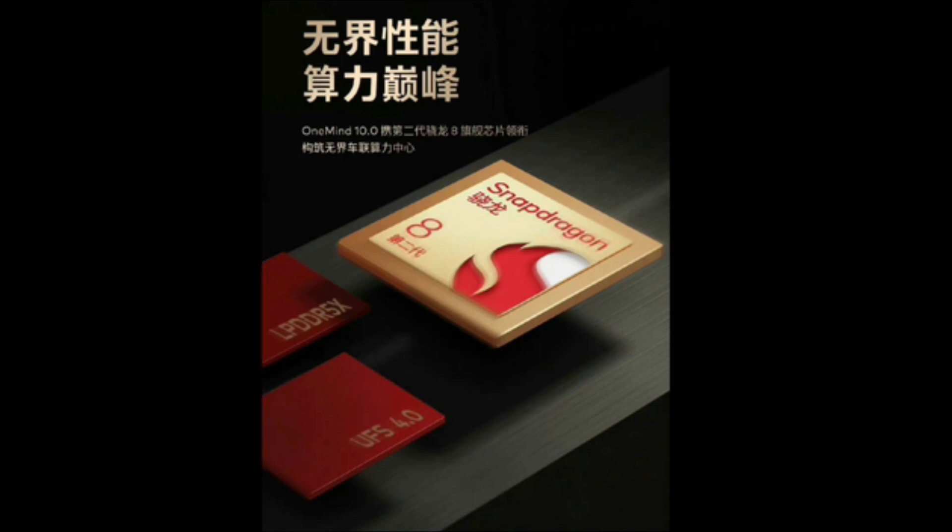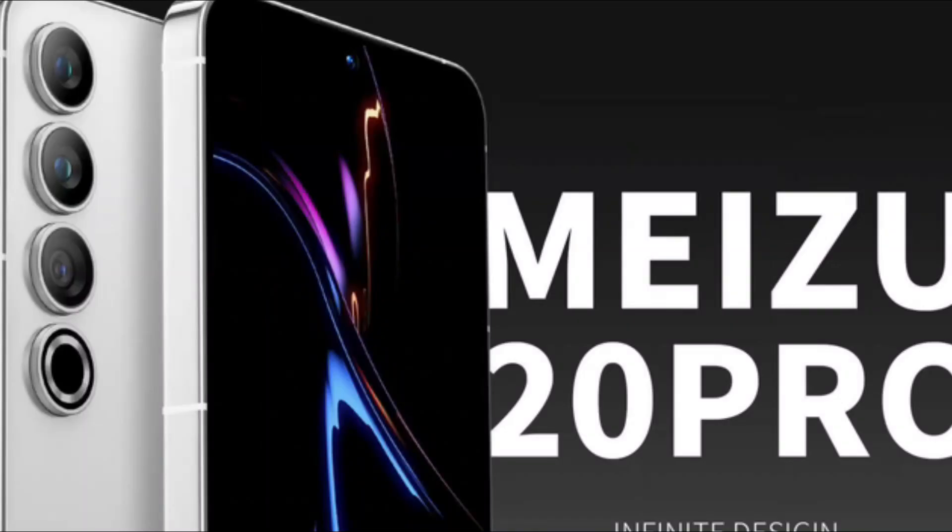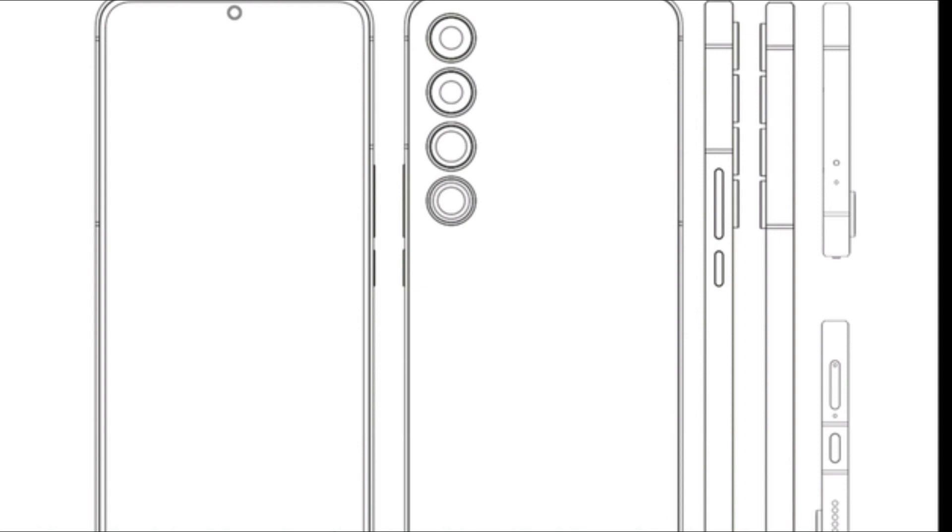Additionally, the OneMind 888 Plus intelligent thinking engine has been upgraded to OneMind 10.0, which will create a computational power hub for the Unbounded Internet of Things. The Unbounded logo in the poster's upper right corner alludes to fresh possibilities, and the automobile has a lot of linkage functions. The Meizu 20 Pro has a straight-screen design and is outfitted with a simple vertical camera module.